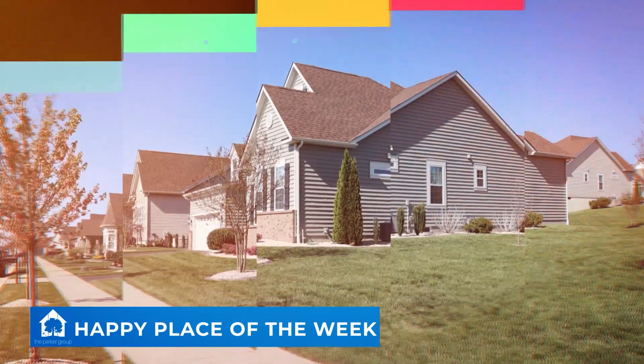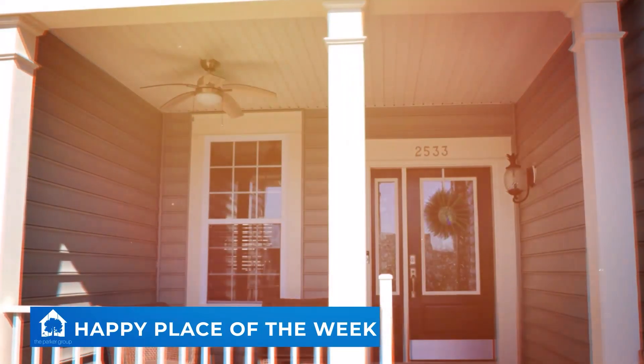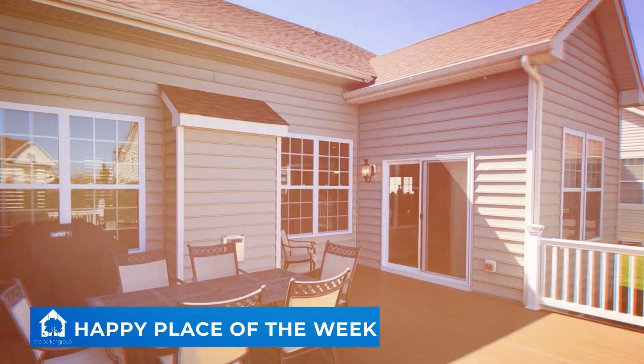The open layout features nine-foot ceilings, a central living room and kitchen, a dining area, and more. Don't miss this full, unfinished basement offering endless possibilities.